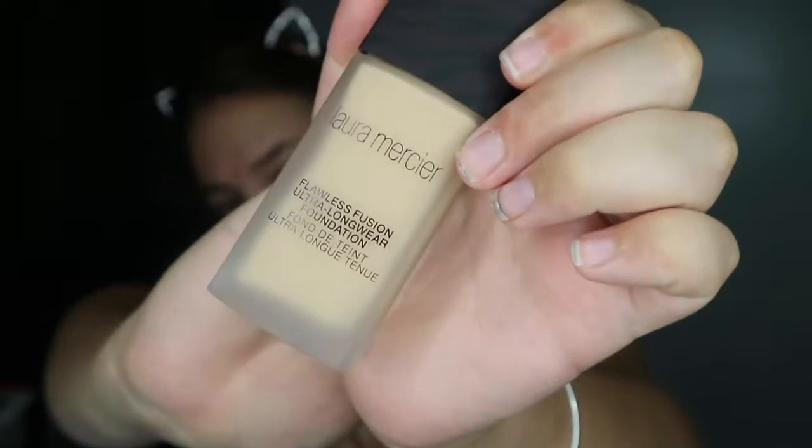Hi guys, welcome back to my channel. Today I'll be trying out the new Laura Mercier Flawless Fusion Foundation. I'm very excited about this - it's all the wear, all the coverage without the weight. It's a lightweight foundation that claims 15 hours of wear, high-performance, sweat, humidity, water and transfer resistant. We've tested that today because we've got a massive heat wave going on in England right now, so we'll put it to its paces.